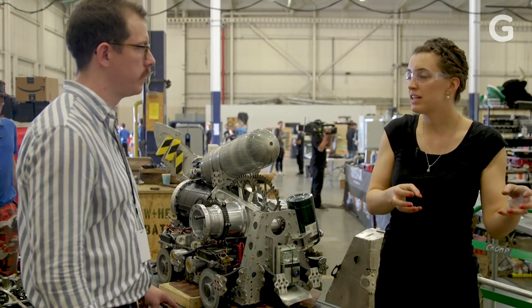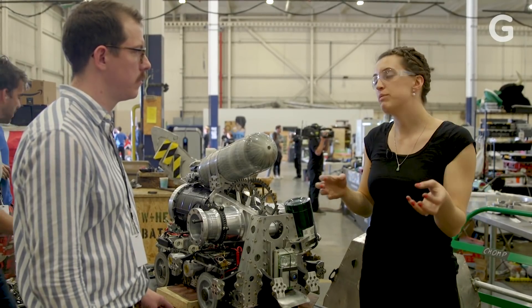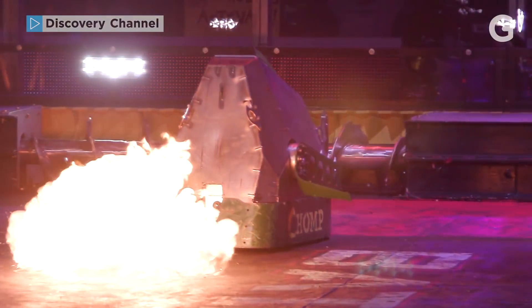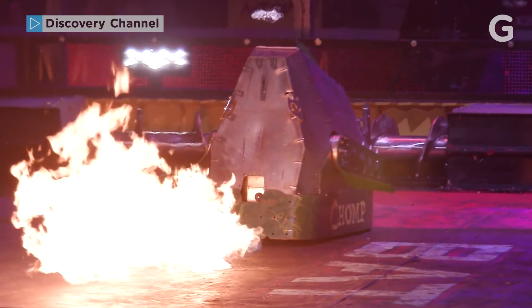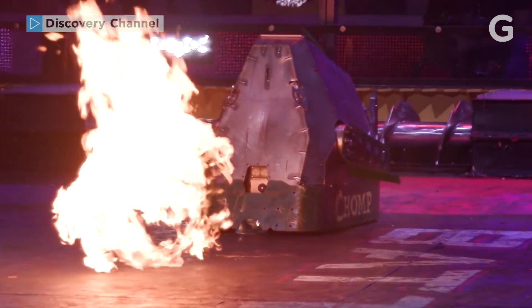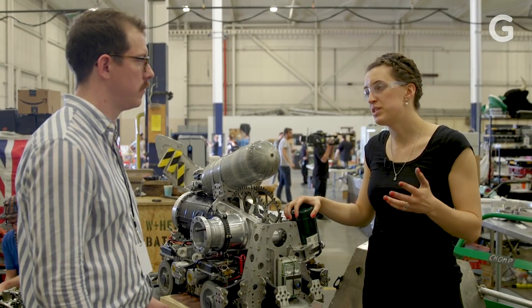Regardless of what the opponent does, she'll keep that distance. If they retreated, we'd advance. If they advanced, we'd retreat. And we'd keep the flames on them. I think if you could get 10 good seconds of flamethrower on a robot, you'd start to overheat some motor controllers or melt the insulation off some wires and potentially get a KO.